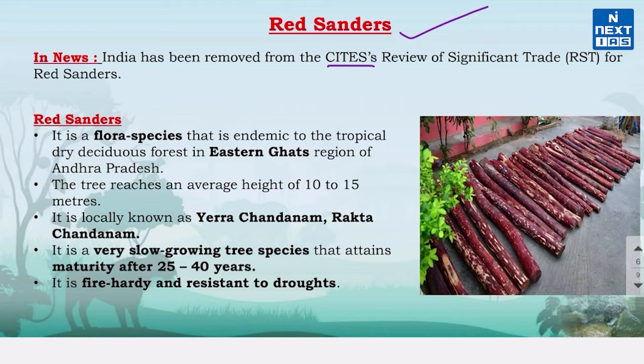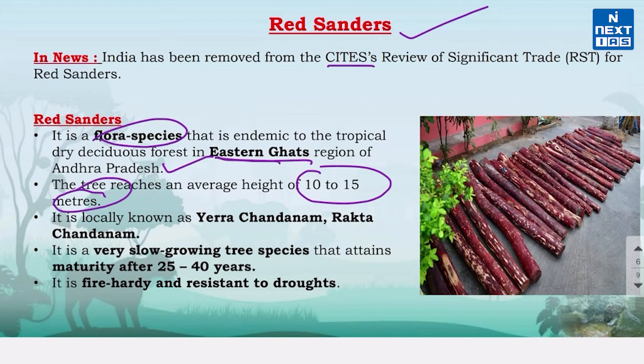Red Sanders is a floral species which is a highly valued tree and it is endemic to the tropical dry deciduous forest in the Eastern Ghats region of Andhra Pradesh. It is a very slow growing tree which attains maturity after 25 to 40 years, and it is resistant to droughts.